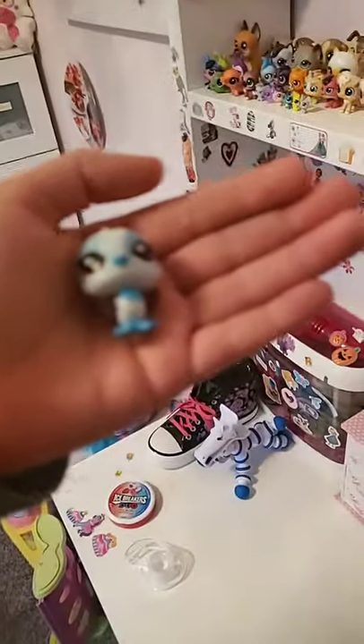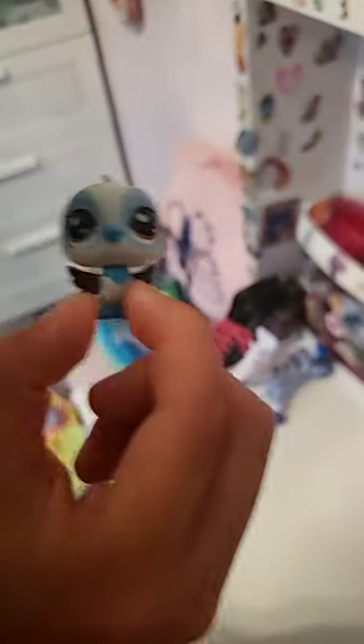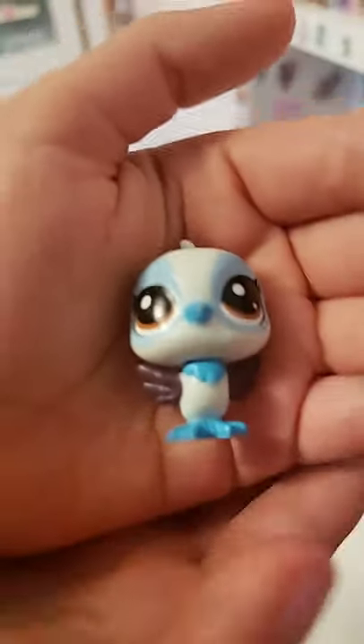Her name is Purple Feathers — she has a partner that has gone missing named Blue Feathers.